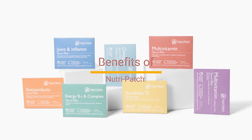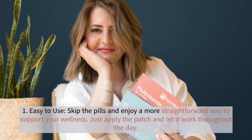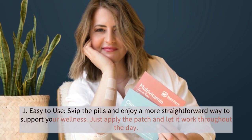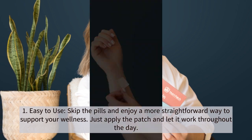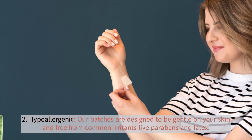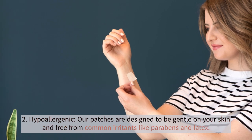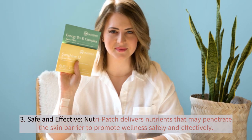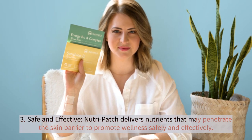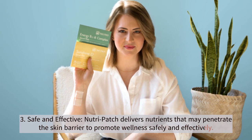Benefits of NutriPatch. 1. Easy to use — skip the pills and enjoy a more straightforward way to support your wellness. Just apply the patch and let it work throughout the day. 2. Hypoallergenic — our patches are designed to be gentle on your skin and free from common irritants like parabens and latex. 3. Safe and effective — NutriPatch delivers nutrients that may penetrate the skin barrier to promote wellness safely and effectively.